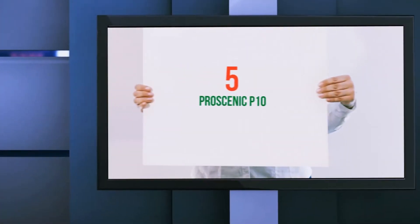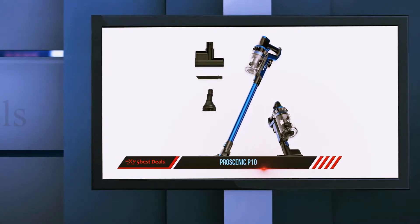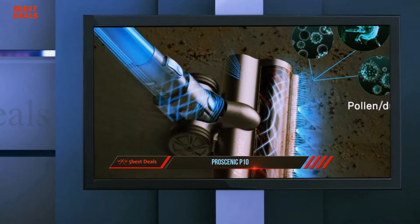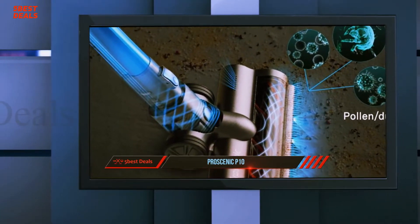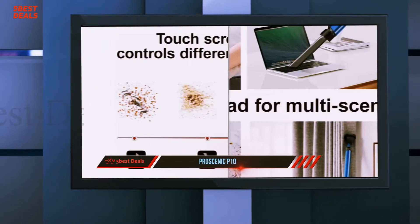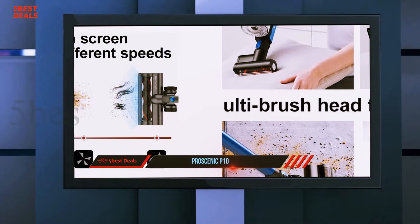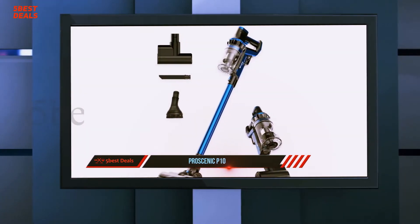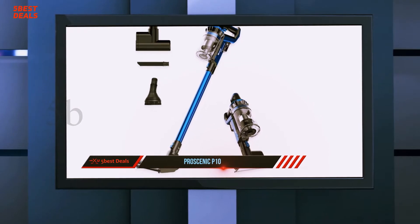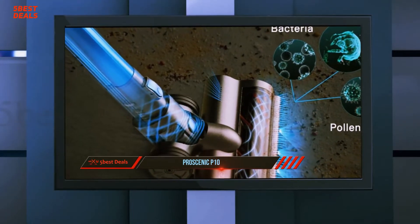Starting at number five, the Proscenic P10. Our house is a very dusty house with a dog that sheds constantly, so we go through vacuum bags regularly for our upright vacuum and have to purchase a new hand vac at least once a year. The Proscenic P10 was attractive because it purported to be an all-in-one solution for both hand vac and full-size vacuum. We put it through the gauntlet and here is the review.